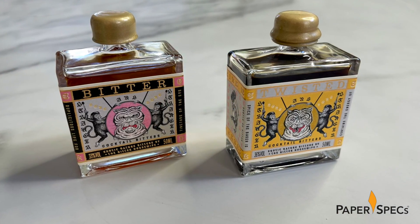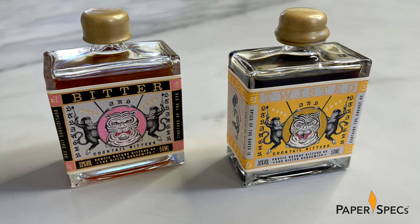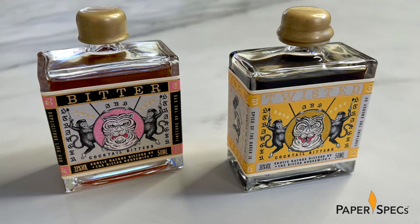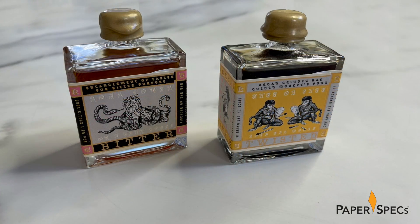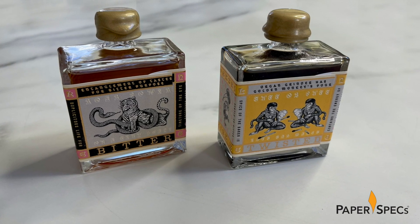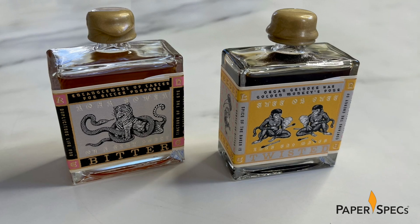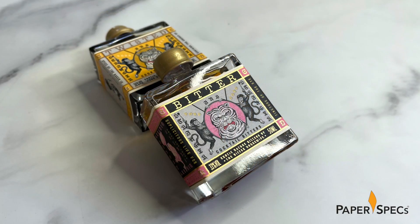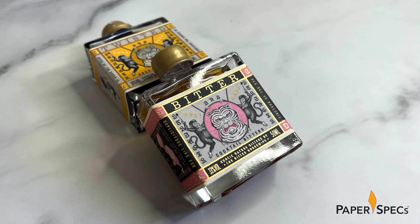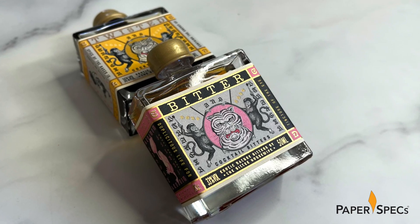The bottles themselves — one labeled Bitter, the other Twisted — are equally snappy; this is Stranger & Stranger's stock in trade, after all. The labels, digitally printed on Avery Dennison Fasson Rustique Blanc, also include the same complementary colors found on the box sleeve — pink and yellow — as well as the heads of those white tigers. A little gold foil and some slight embossing also harken back to that sleeve and add some additional tactile appeal.